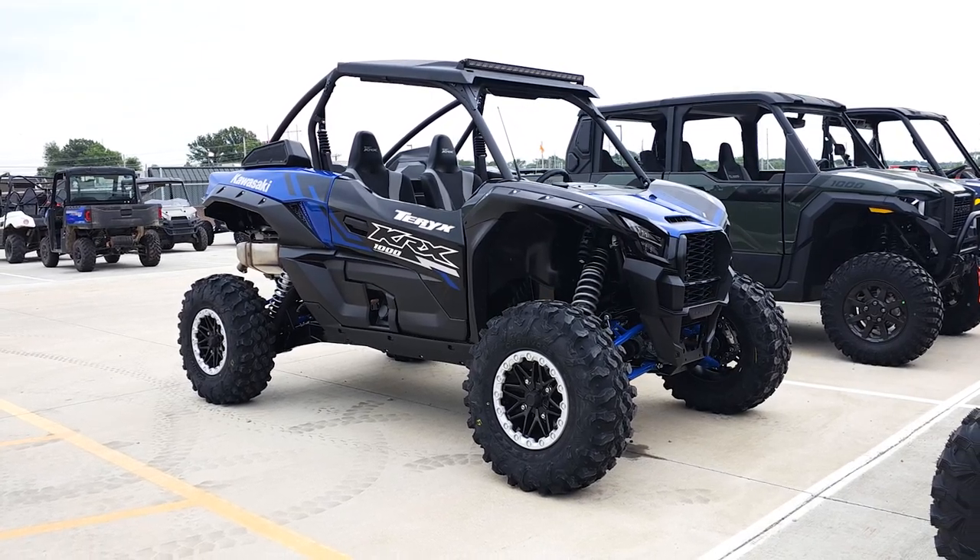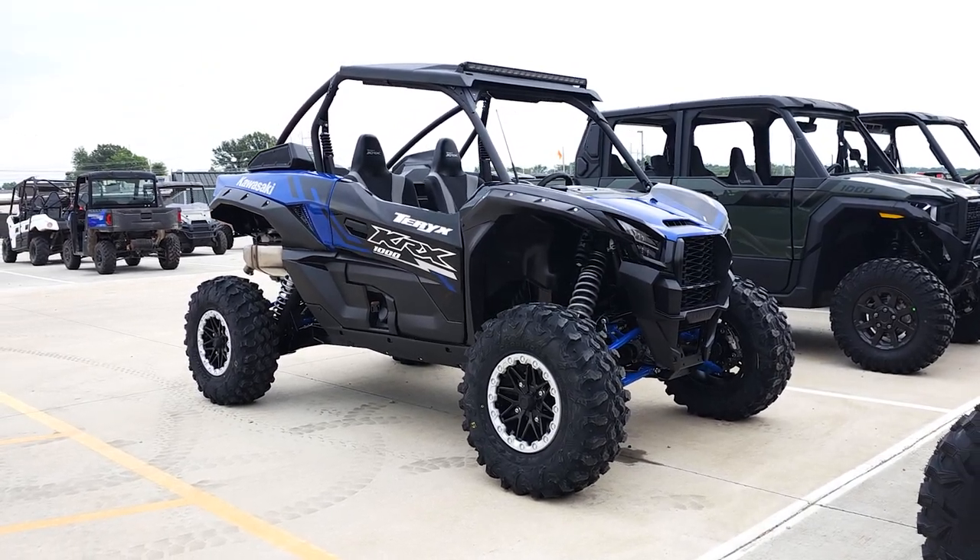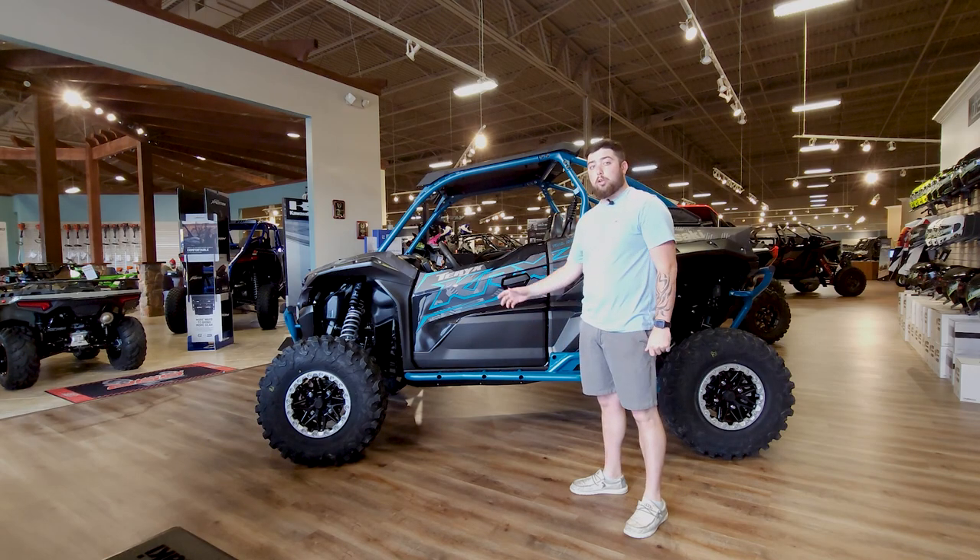Hey guys, Colin here at Sapnia Pro Adore. Just want to take a few quick minutes to go over the 2024 Kawasaki KRX 1000 Trail Edition.